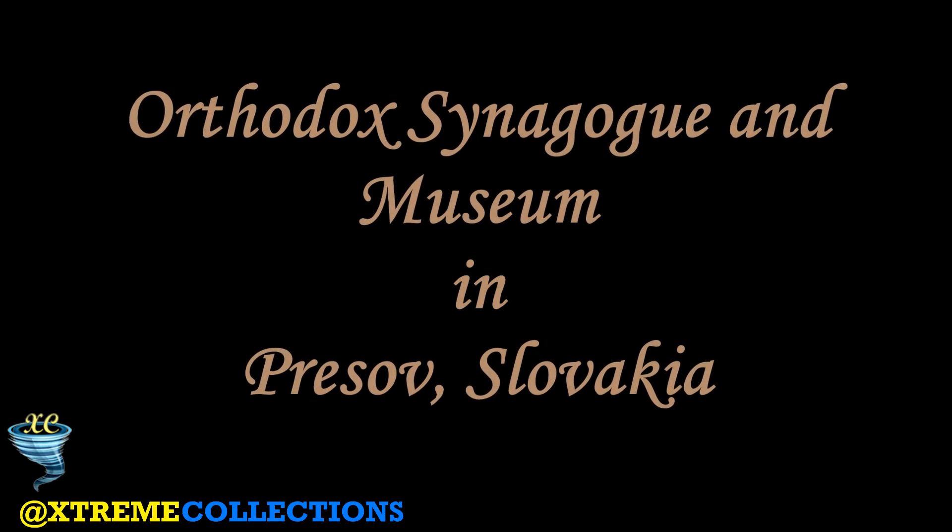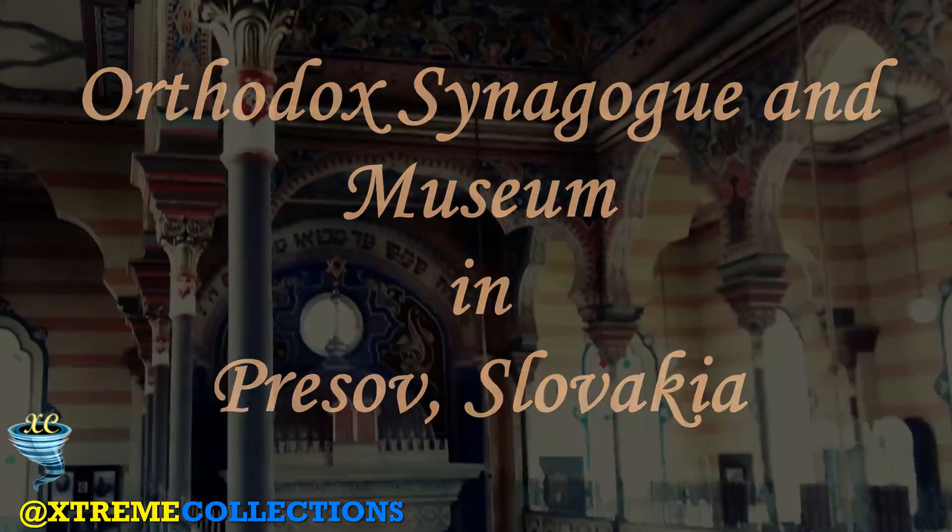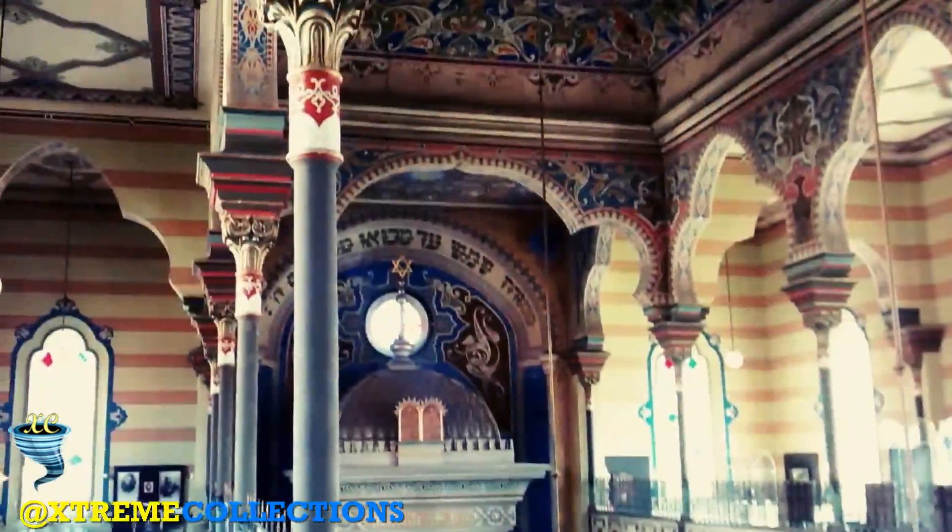Orthodox Synagogue and Museum in Prievidza, Slovakia. The Orthodox Synagogue was built in Prievidza in 1897–1898 by the Kolok and Wirth Construction Company.